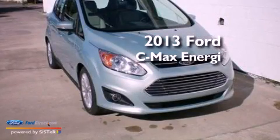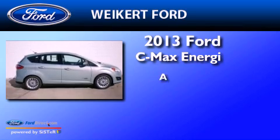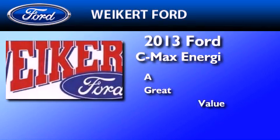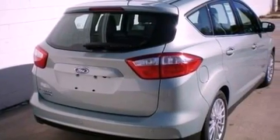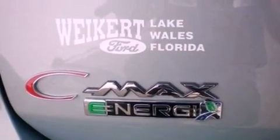This is a brand new 2013 Ford C-MAX Energy. Its top features include heated front seats, a low tire pressure indicator, 100% commercial-free Sirius satellite radio, and aluminum wheels.